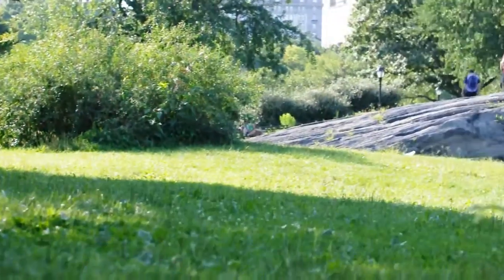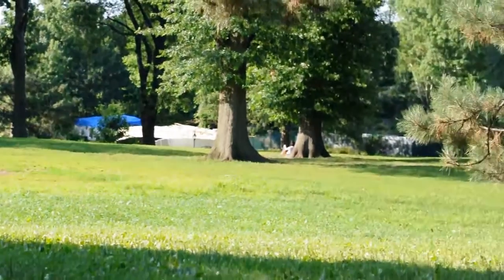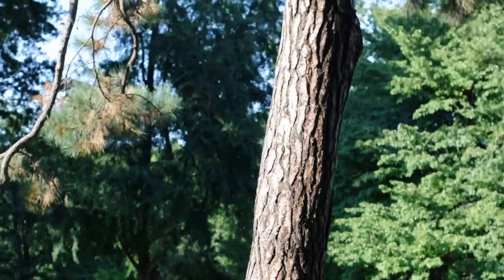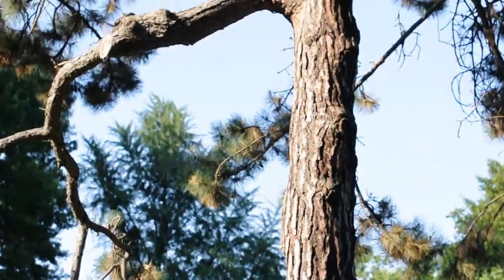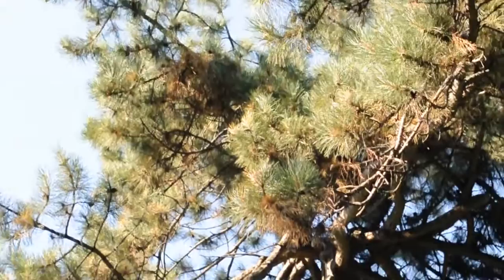Hi guys, it's LaxTouse667 here and I have my New York haul for you guys. I filmed this in Central Park, and it might be shaky because my dad is filming this for me. So let's get started.